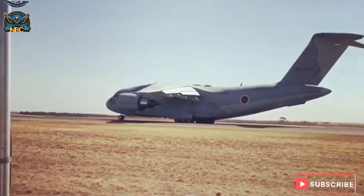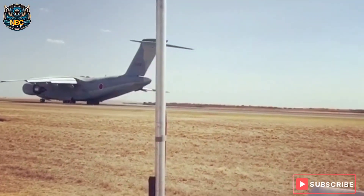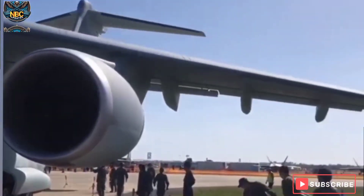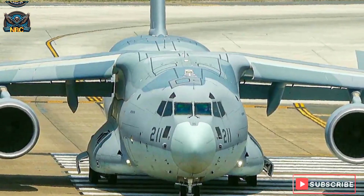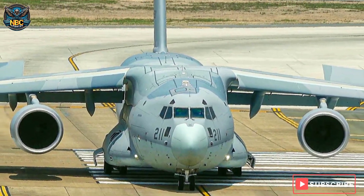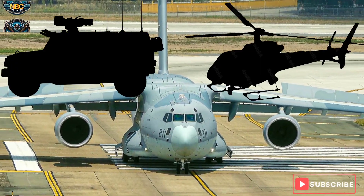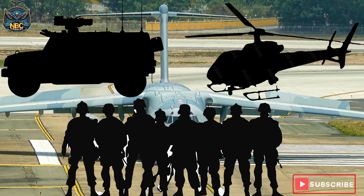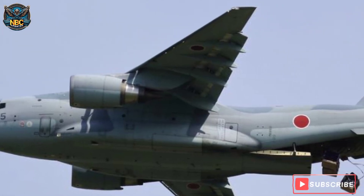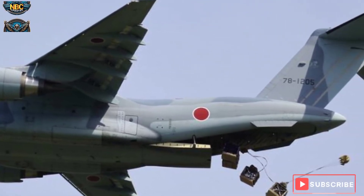The C-2 is domestically developed and produced and employs various new aircraft systems. Its deployment by the Japan Air Self-Defense Force (JASDF) began in March 2017. The C-2 is designed to meet JASDF requirements for a versatile and reliable transport aircraft capable of carrying heavy loads, such as vehicles, helicopters, and troops, over long distances and to remote areas. It can also perform humanitarian aid, disaster relief, and international cooperative operations.